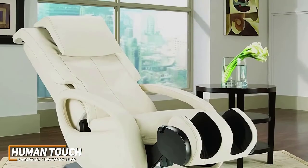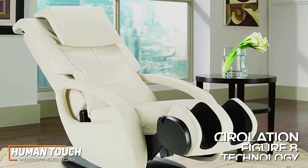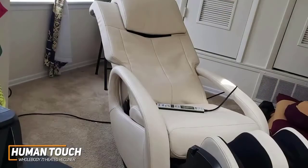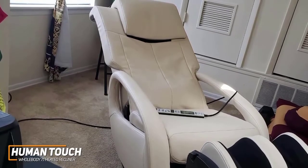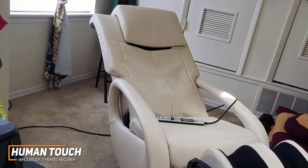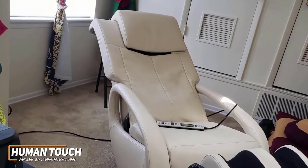It has a built-in calf and foot massager, and unlike the other options mentioned, it utilizes circulation figure-eight technology that massages your legs in an upwards-wave-like motion to promote blood flow to your body's core. You also get 3D FlexGuide technology that delivers a smooth, seamless, deep tissue massage without pinching or causing uncomfortable friction, four massage techniques, three speed and intensity settings, and warm air massage technology to help loosen up stiff lower back muscles.